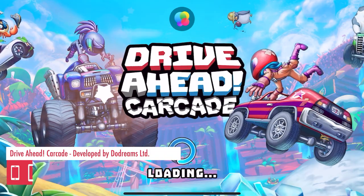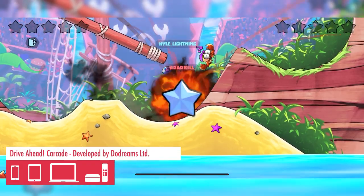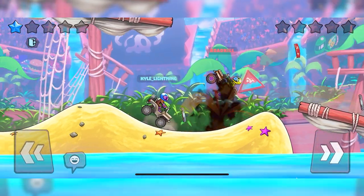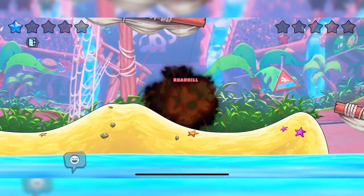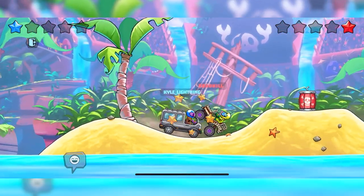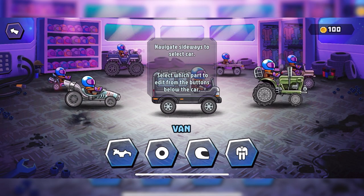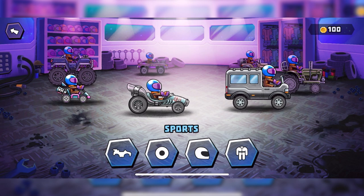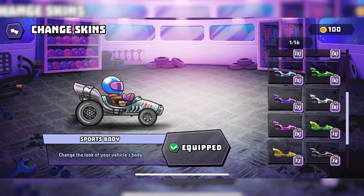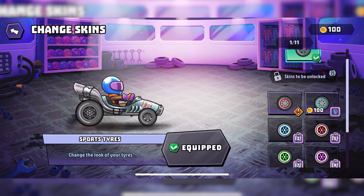This next game is absolutely chaos — it is Drive Ahead Carcade. It's a fast-paced multiplayer car battle game, very similar to the brawlers you used to get on Nintendo. The main goal is to knock your opponents out. The game has great customization to let you tailor your vehicle to how you want it to look, and you can earn fame points from each victory to upgrade your vehicles, giving you something to keep coming back and play. If you're a fan of Destruction Derby and brawl-em-up games, this one is definitely up your street.